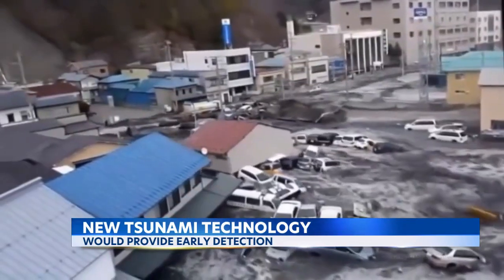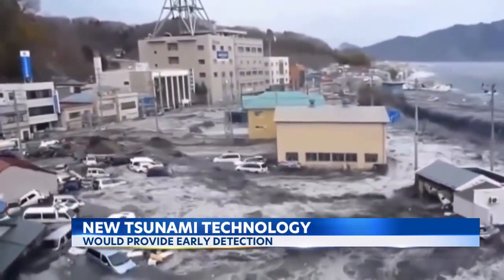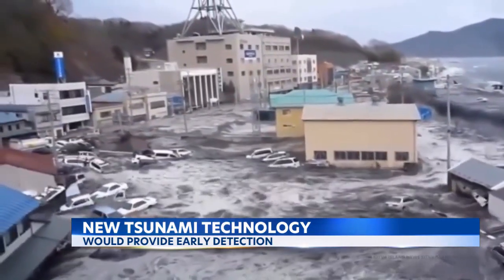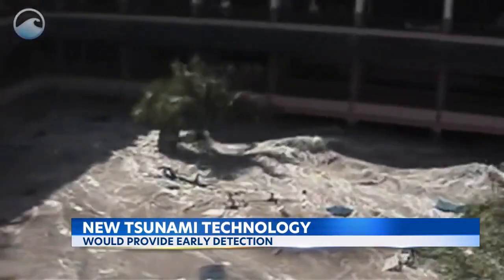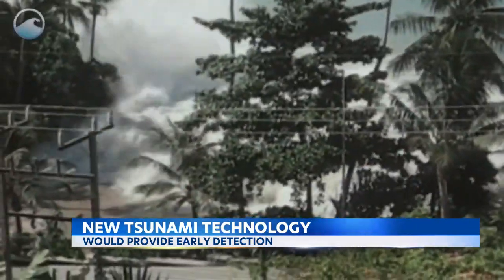Tsunami's destructive power can be easily seen once these powerful waves reach shore, like this tsunami generated by the 9.0 magnitude earthquake off Japan in 2011. When a large earthquake happens, seismic sensors can measure the magnitude and pinpoint the location. But not all powerful earthquakes generate tsunamis.